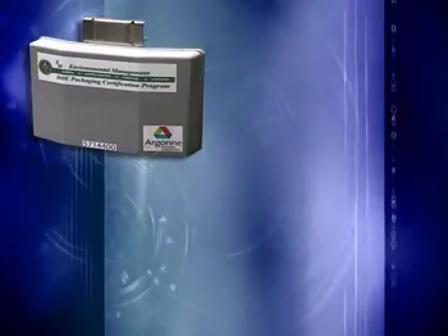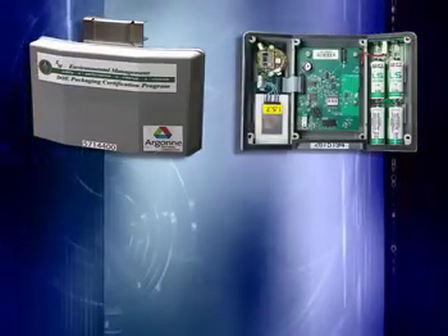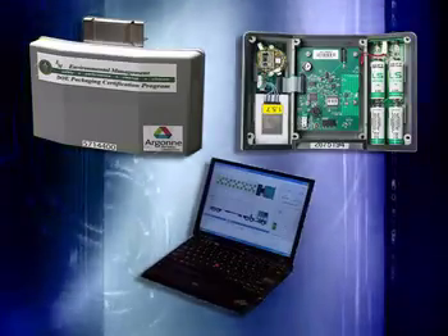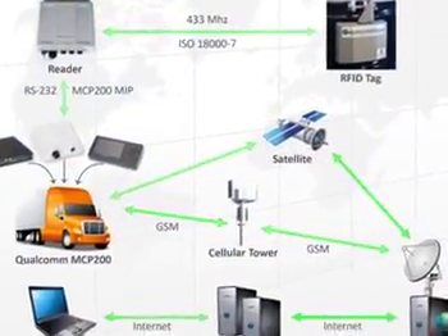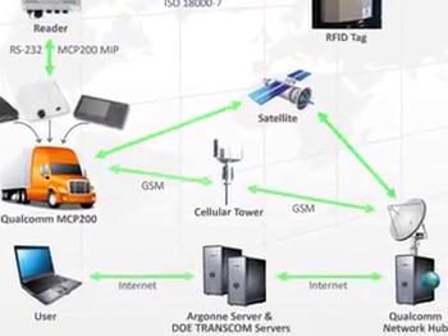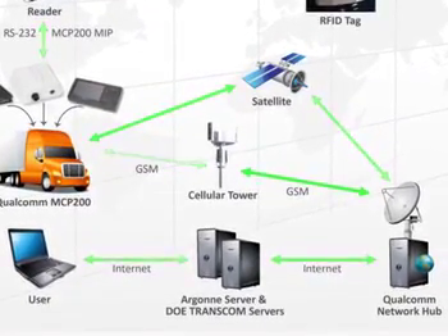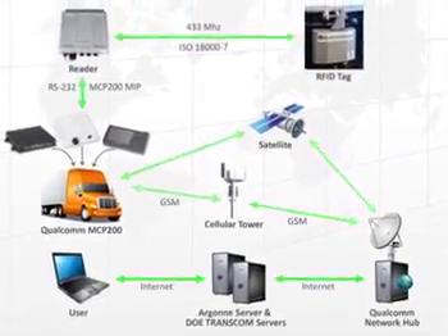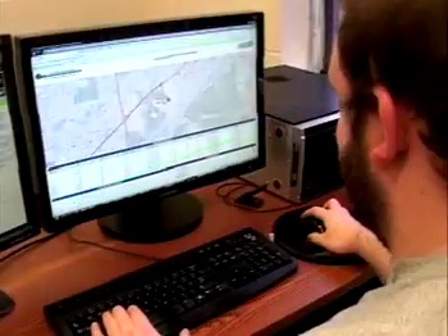Researchers at Argonne National Laboratory have developed an innovative solution to this problem: the Argus Radio Frequency Identification RFID system, also known as the Watchful Guardian. Argus is a patented, award-winning RFID technology that features long-life, customizable sensor tags with an integrated communications platform for tracking and monitoring nuclear and other hazardous materials in real time.